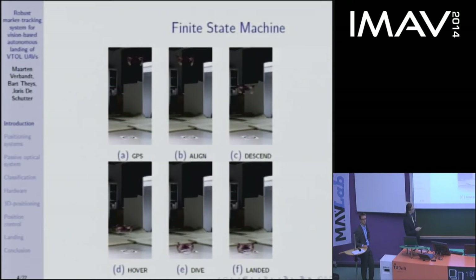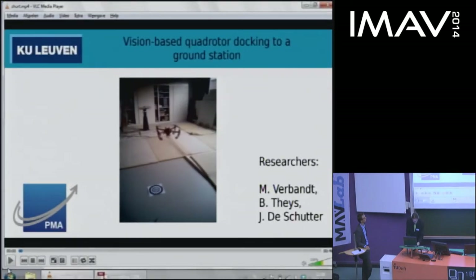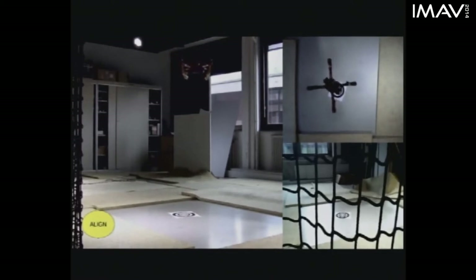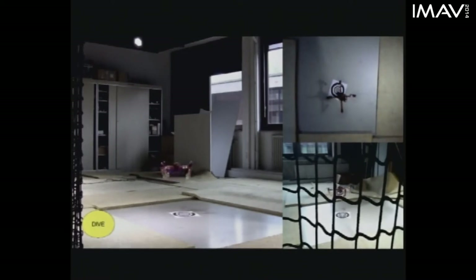As you can see, the quadrotor lands off-center with respect to the ground station because the camera used to track the marker is also positioned off-center. Here you can see the states it goes through: first manual flight simulating GPS, then we switch to automatic — now in the aligned state, the quadrotor fully automatically positions itself, then enters descent, stops at about 40 centimetres, calculates its landing position, dives, lands off-center, and shuts down its propellers.